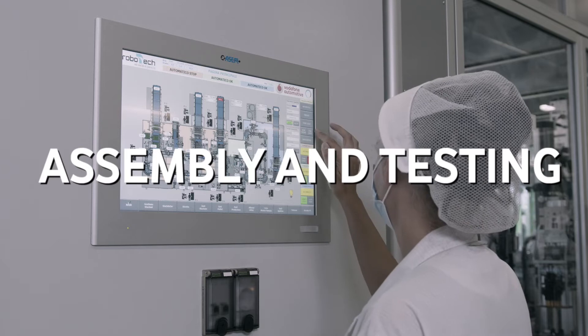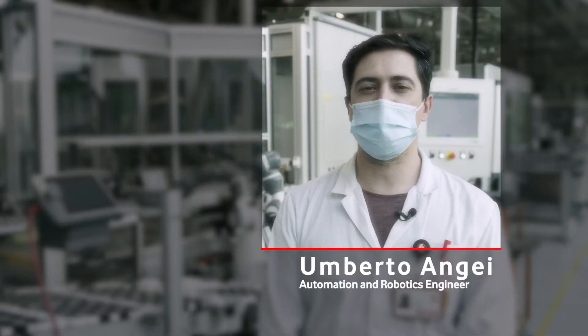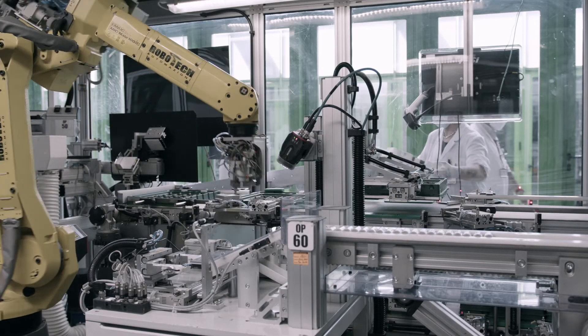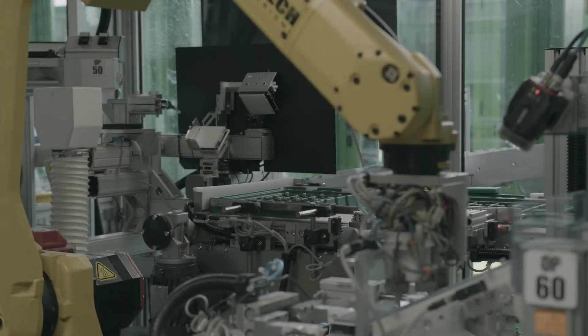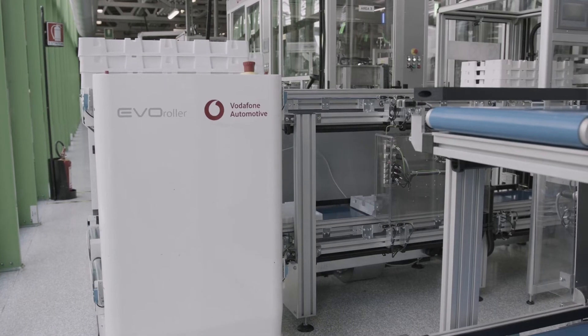We've recently digitized our assembly and testing production processes. We're in the assembly and testing area, which looks for high volume and low mix production. It's here that we bring next generation automation concepts to life, designed by our engineering and automation teams such as new assembly technologies.